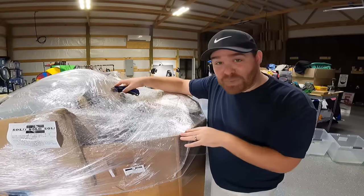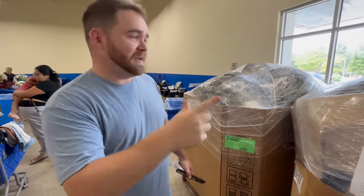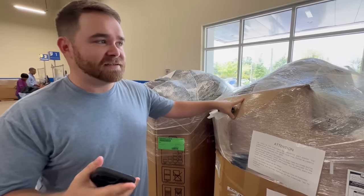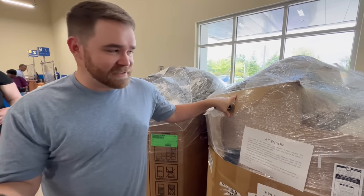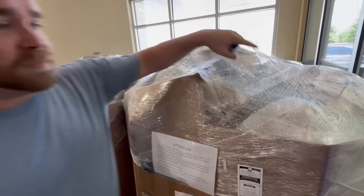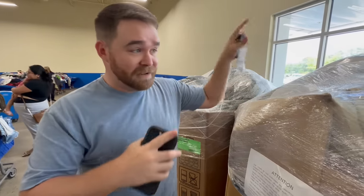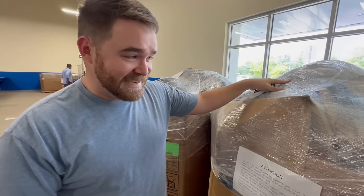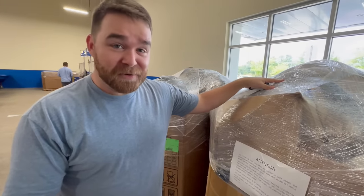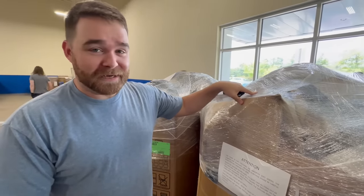We're about to get into this sealed $200 Goodwill mystery palette, but let's jump back to explain how we got this. Haley and I came to the bins just shopping for personal use. We didn't even plan to make a video today, but walking out the door we found a mystery palette. It's $200 and I'm seeing some purses and hats, but also a lot of white trash bags — unsorted donations they just filled a palette with and marked up. So we bought it to see what we'd get for $200.